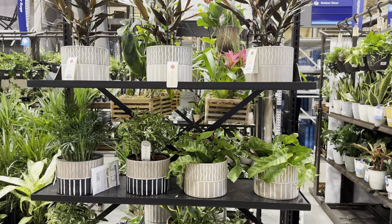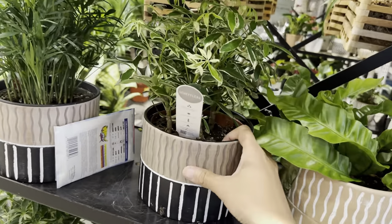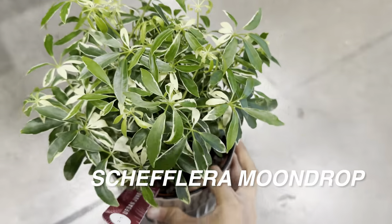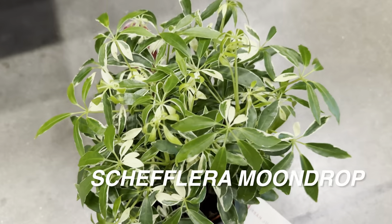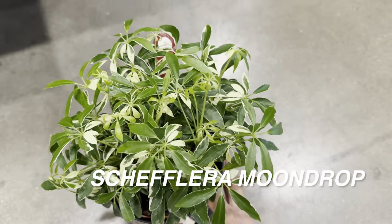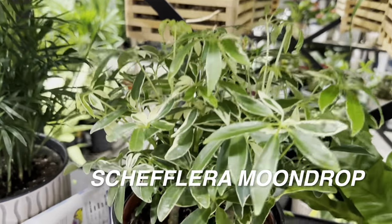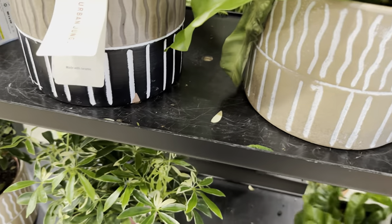This one is a Schefflera Moondrop. I love this Schefflera because of the subtle variegation — that elbow-looking variegation is very nice — and the leaves are a little bit more compact. Scheffleras are also called umbrella plants. They do require a little bit more bright and direct light. They want their soil not completely dry but not completely wet either — just keeping it moist.